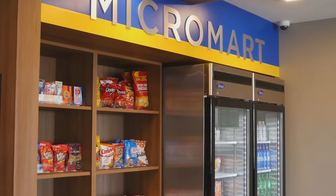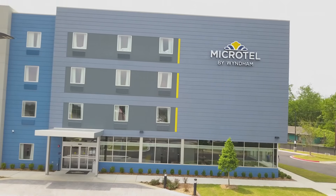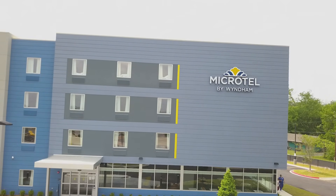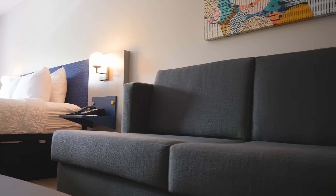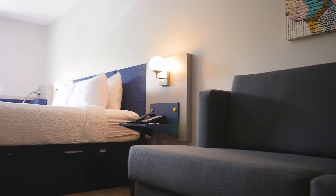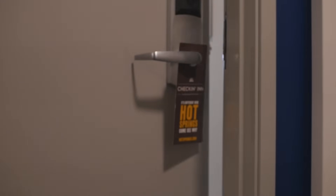Whether you're coming for an exhilarating bike ride on the Northwoods Trails, taking in the scenery from atop the Hot Springs Mountain Tower, or enjoying a day of boating on Lake Hamilton, be sure to stay with us at the Microtel Inn & Suites by Wyndham Hot Springs and experience Brilliantly Simple.